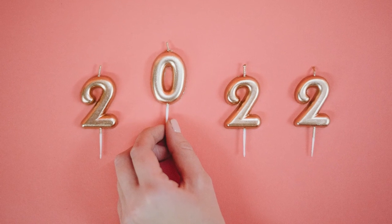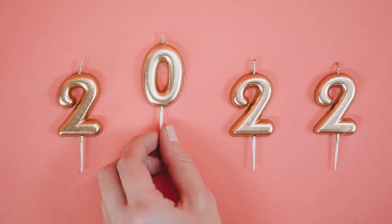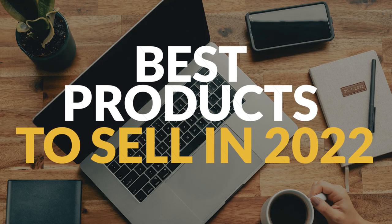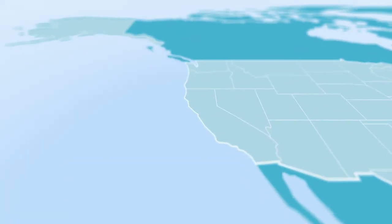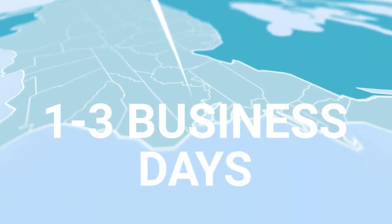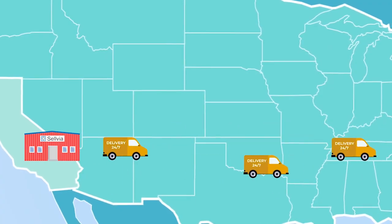Hey, you're watching the Sellvia channel. 2022 has just begun, and you can start it with a bang. Let's take a look at the 50 best products to sell in 2022. Keep in mind, all the products from Sellvia's catalog will be delivered to US customers within just 3 days. Now, let's get straight to the point.